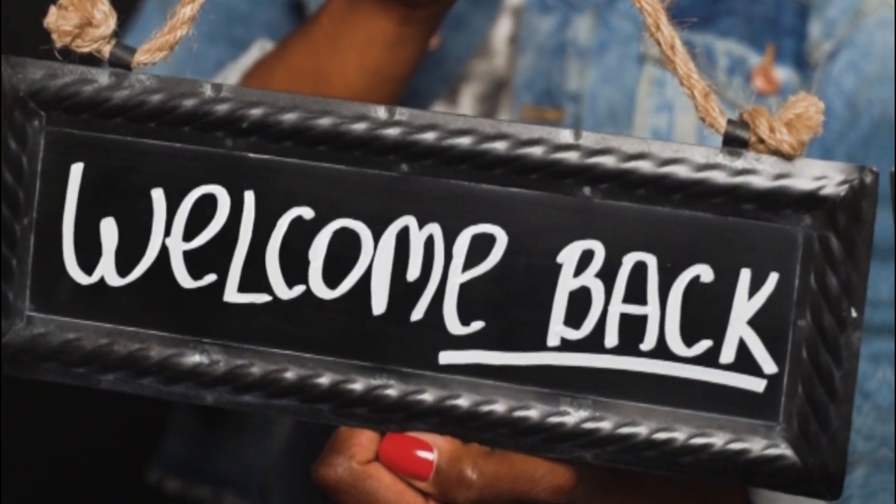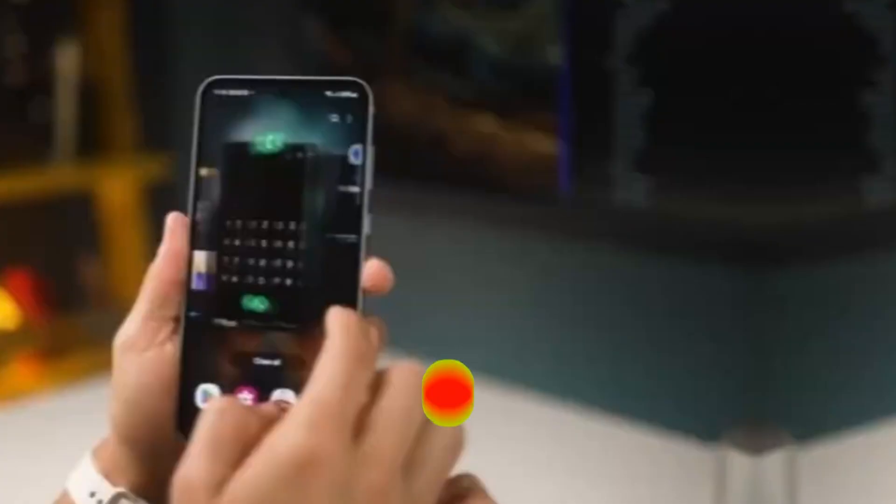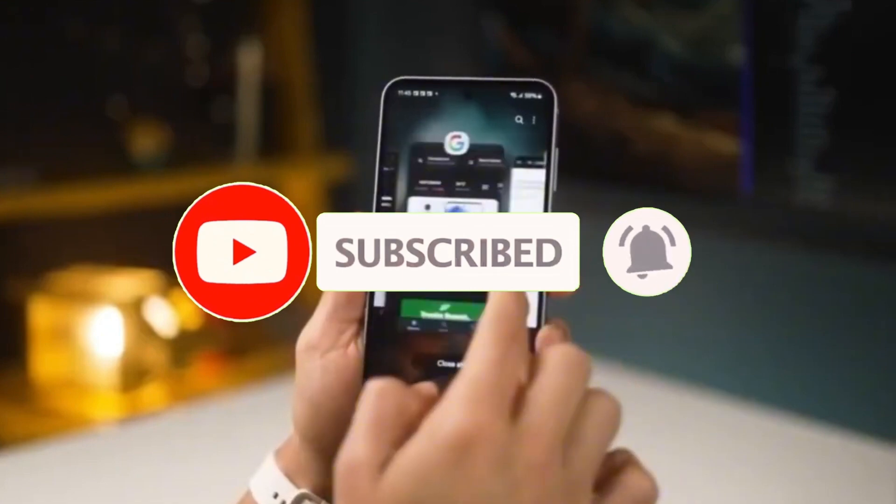Welcome back, viewers. Sam here. Don't forget to like the video, share it with your fellow tech heads, and smash that subscribe button for more juicy updates just like this.